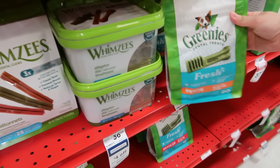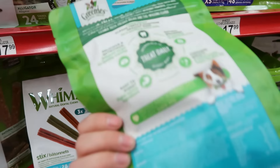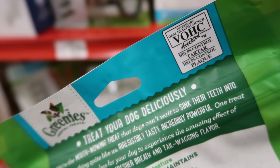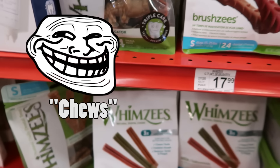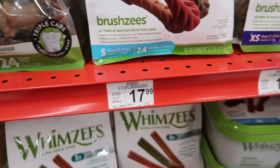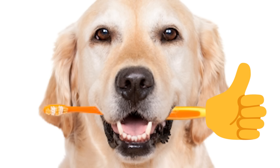Greenies are the most popular dog dental treat brand in America, but a few years ago they changed their formula and I found it to be somewhat upsetting to dog stomachs when they have certain digestive issues. So I personally choose Whimzees, and I find that they last a little longer than Greenies too. Of course, nothing beats a good old toothbrush and doggy-safe toothpaste.